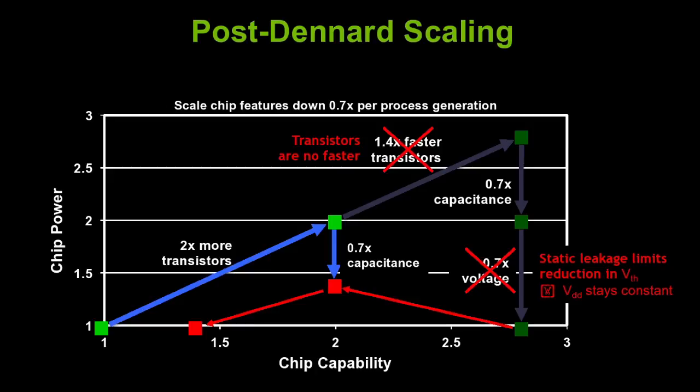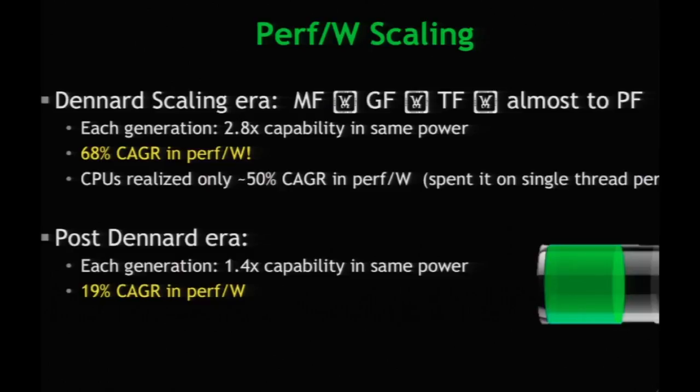If you want to keep the same power, you only get a 1.4x improvement in performance. This is why performance per watt is such a big deal. As we want more performance — more powerful phones, sleeker laptops — doing so at constant or lower power puts a lot of pressure on these laws. Performance per watt in the Denard scaling era grew at 68%, and that ended roughly four to five years ago. In the post-Denard era, it's about 19% improvement in performance per watt.